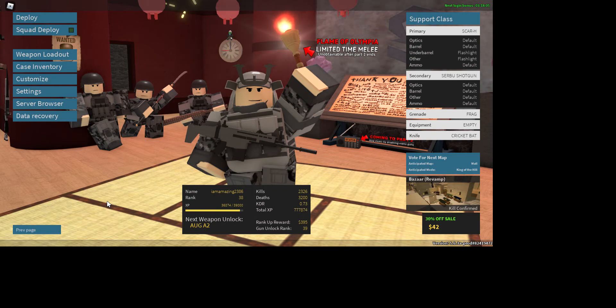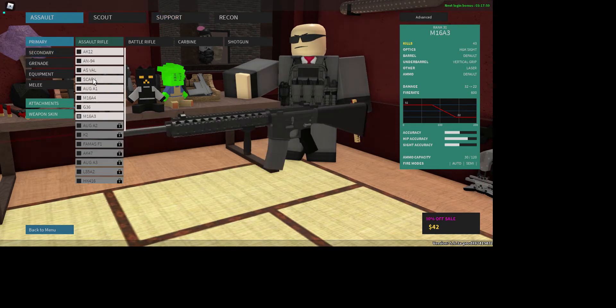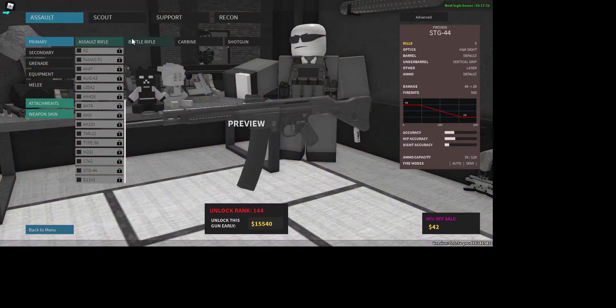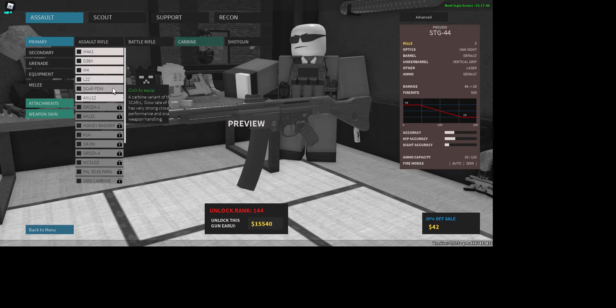Today we are going to be checking out the new Phantom Forces update. There are a few new weapons, I just need to find them real quick. There's the STG-44 — no, that's not new. I can't remember which ones are new.